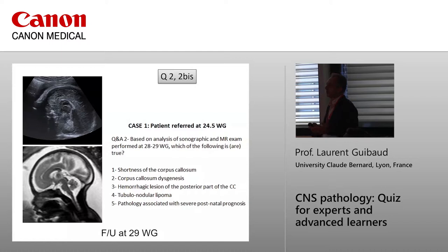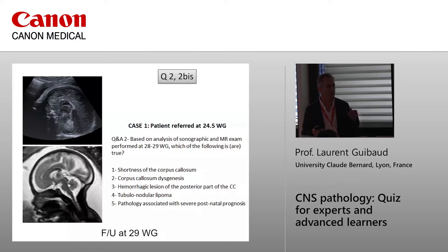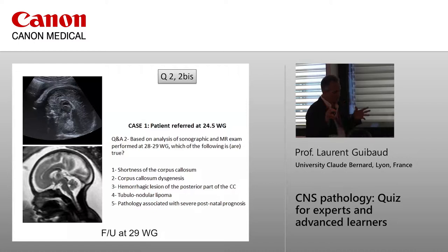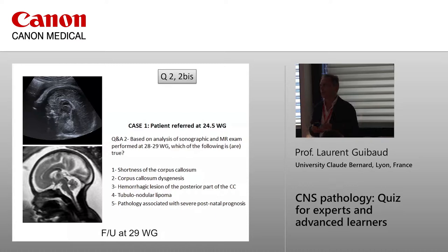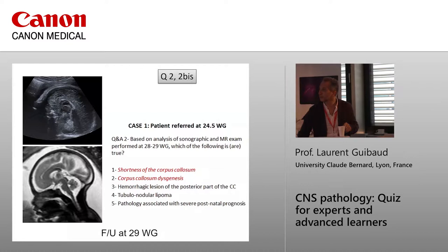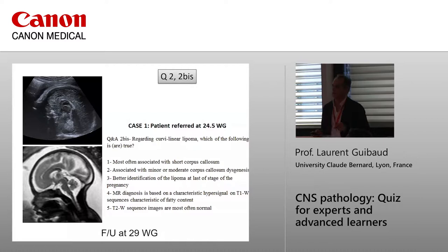Do you know the two types of lipoma? There are two types: the tubulonodular lipoma, which surrounds the corpus callosum anteriorly, and the curvilinear lipoma, which also surrounds the corpus callosum. I will discuss both types.